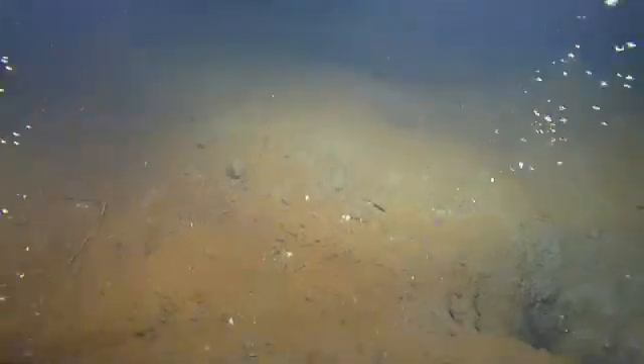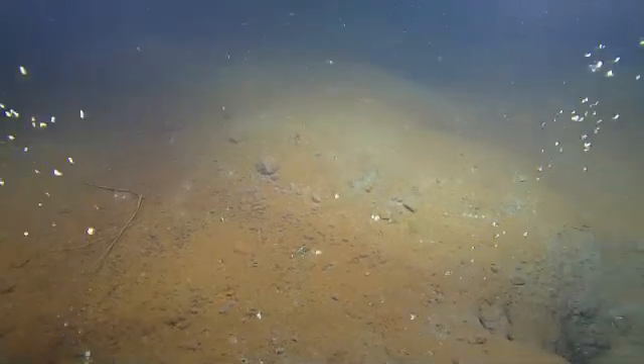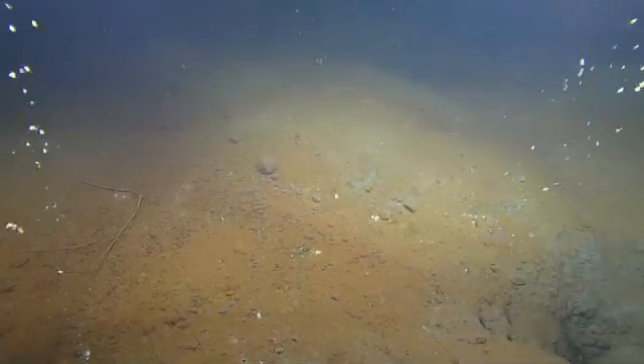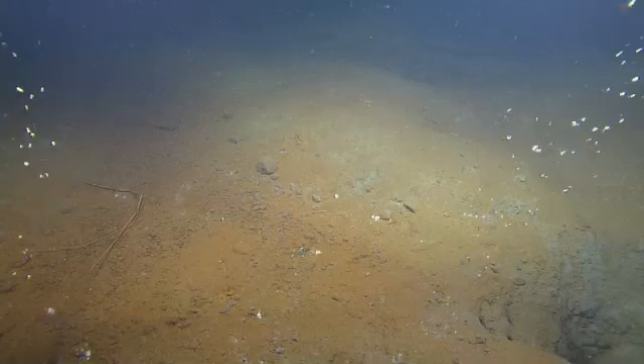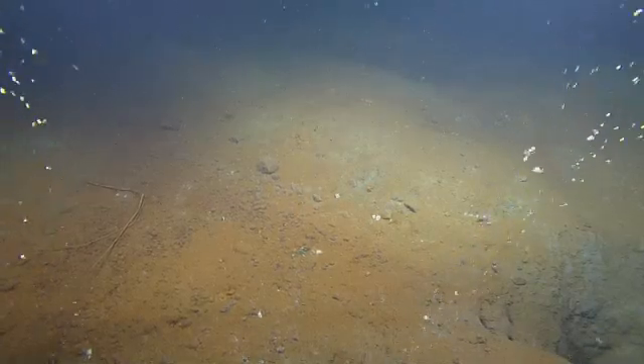Oh, these pits — yeah, I know. Yeah, it's very pitted up here. It's a nice little aquarium shot we have right here. Little aquarium shot? Yeah, it is, isn't it?